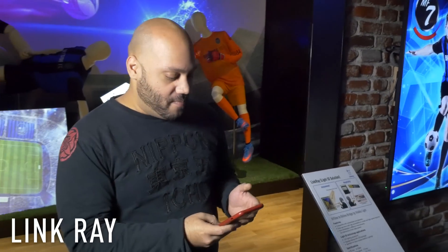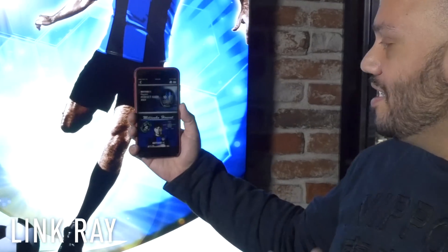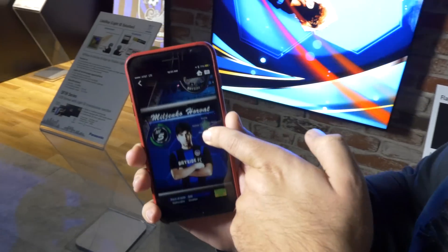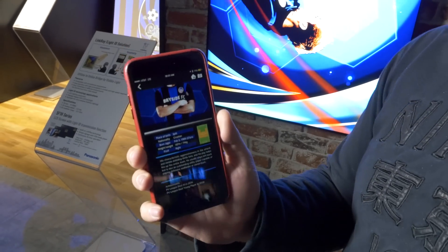Now let's check out LinkRay. This one is really cool. I'm going to take my smartphone and open up my LinkRay app. I'm going to tap on Scan, and now all I need to do is point my camera at this digital sign in order to get information about the player displayed there on the screen. And now I can walk away and instantly I have that player's stats right on my phone.